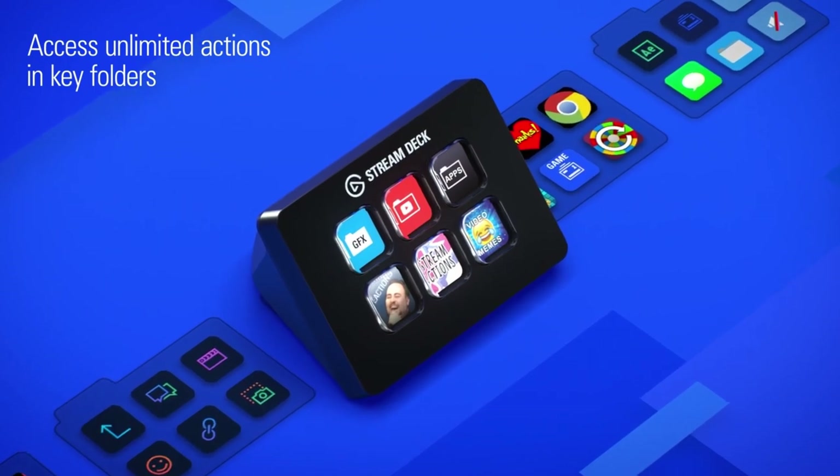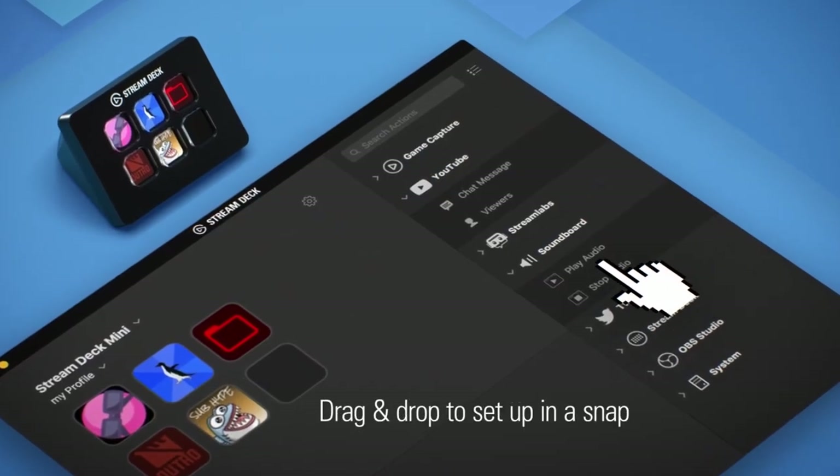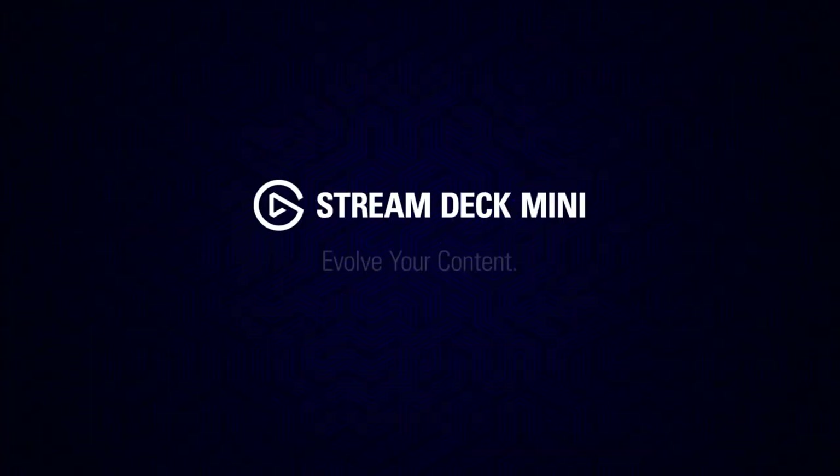A key can even be turned into a folder containing even more actions. Streamline your software activities with the Elgato Stream Deck Mini. Click on the link below found in the description to get this cool gadget today.